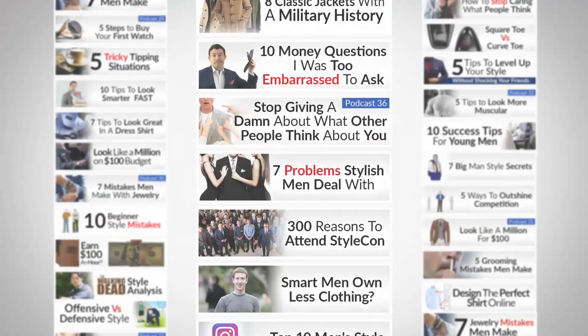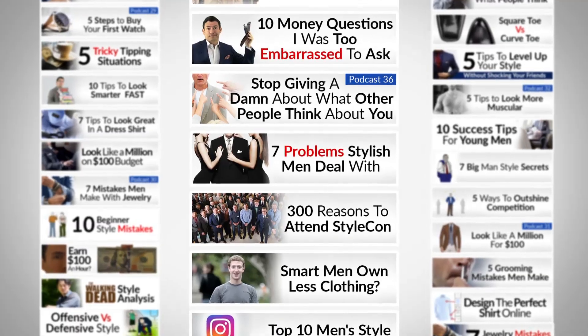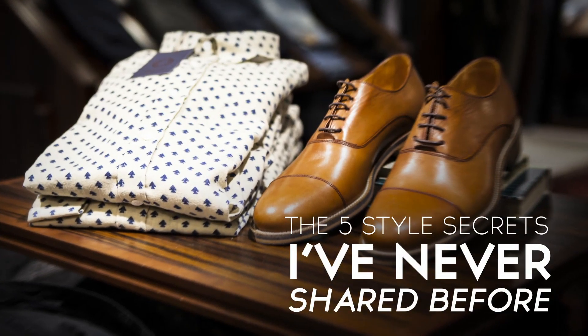This video was deceptively difficult. I had to go back through hundreds of old articles and videos to make sure I wasn't rehashing the same information. But in today's video, gentlemen, five style tips I have never shared before.